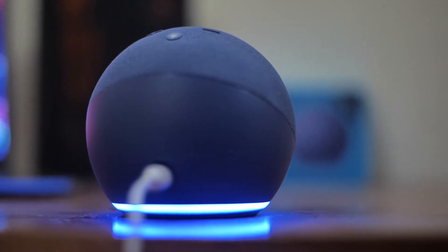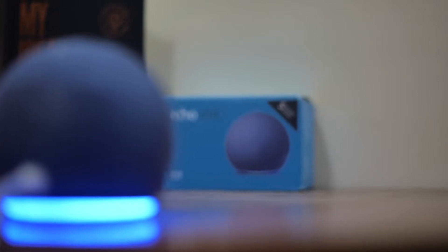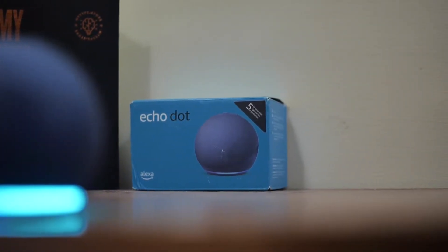Hello, smart homists. In today's video, we want to talk about a common issue with Alexa that happens when you give it a command. The device might say that something went wrong, or that it can't do that right now.